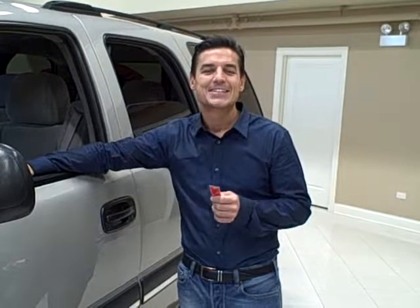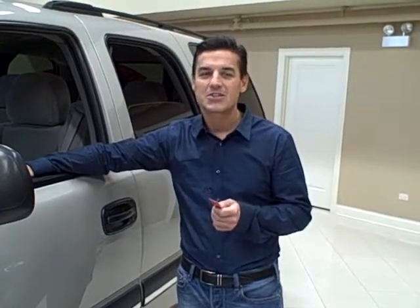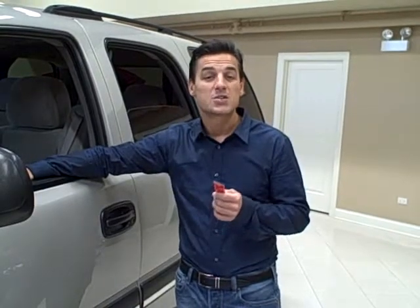Hi, we're at Titan Auto Sales. Today I'd like to tell you about this beautiful 2004 Chevy Tahoe. This car is in amazing condition. Do not let the miles scare you — this car has a great maintenance history. It is a one-owner vehicle and it does have many desirable features, which include a third row.